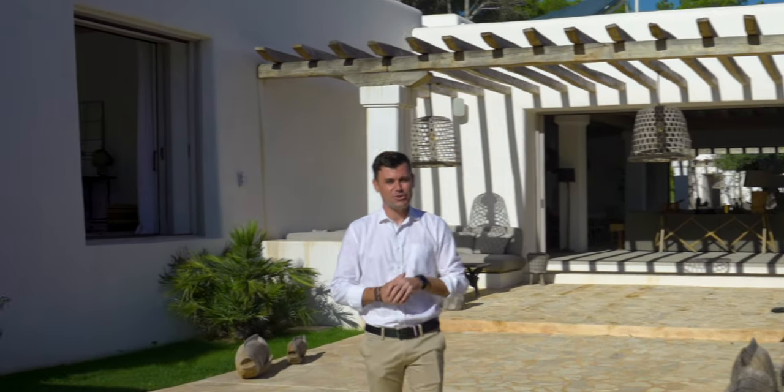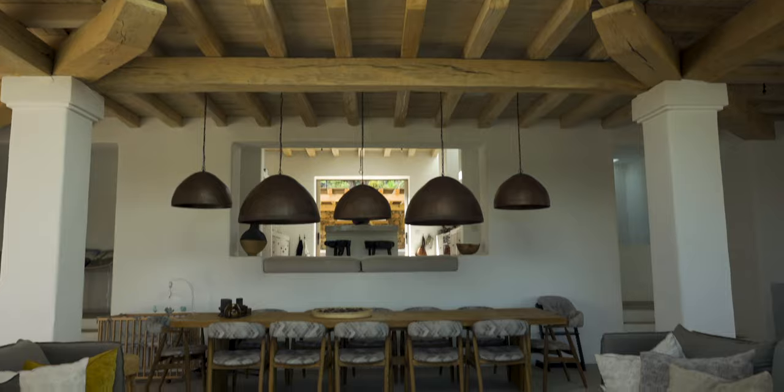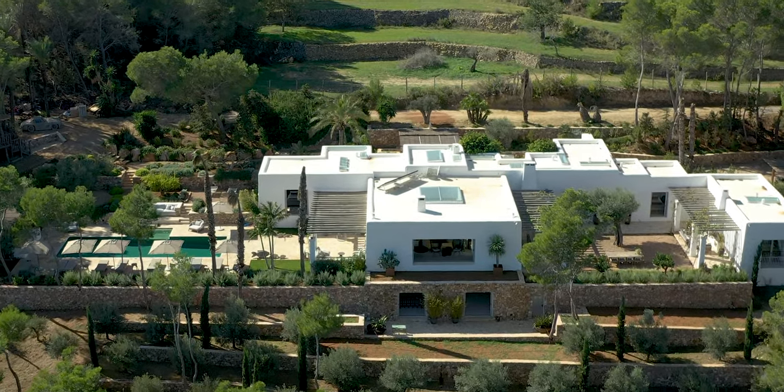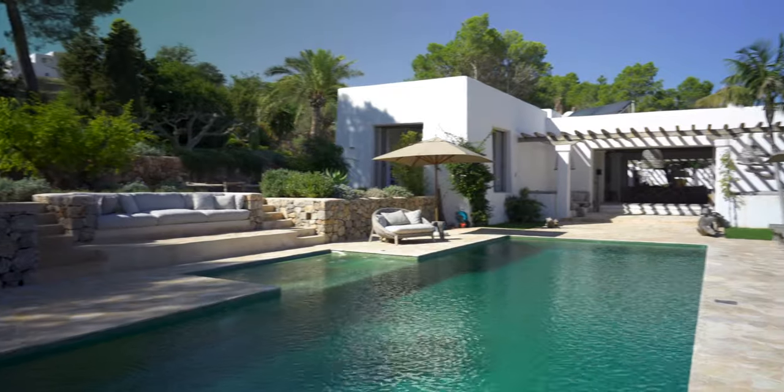Welcome to Ibiza Home Guide. In this video we'll show you a new built country villa in the north of the island, which is designed and constructed by the very well-known architect studio Blackstadt.